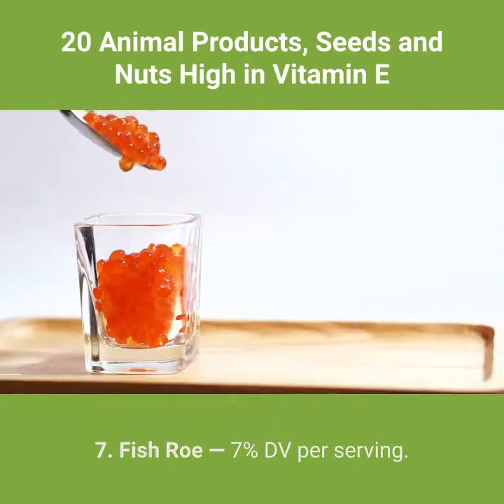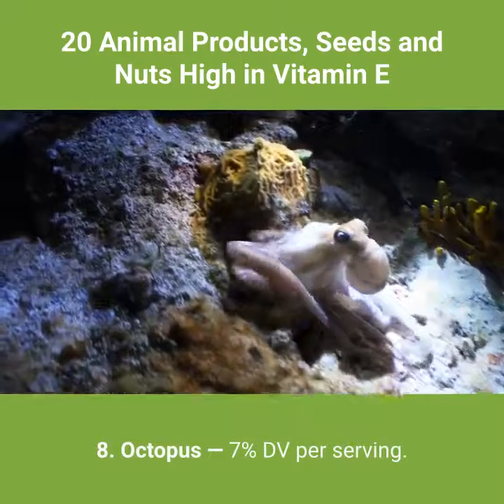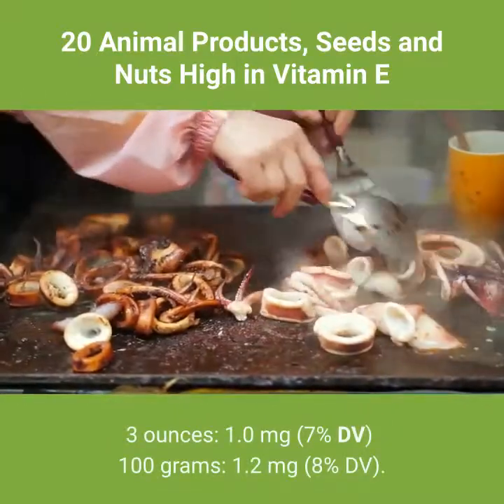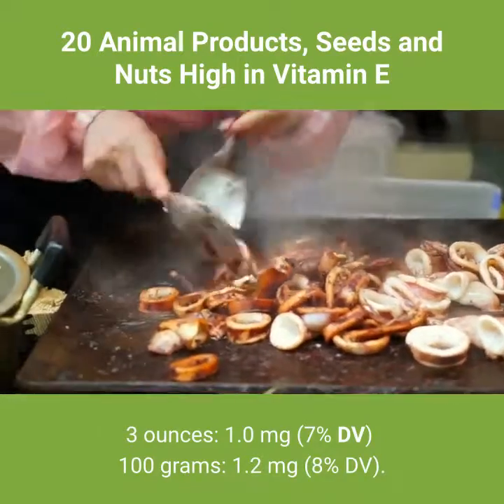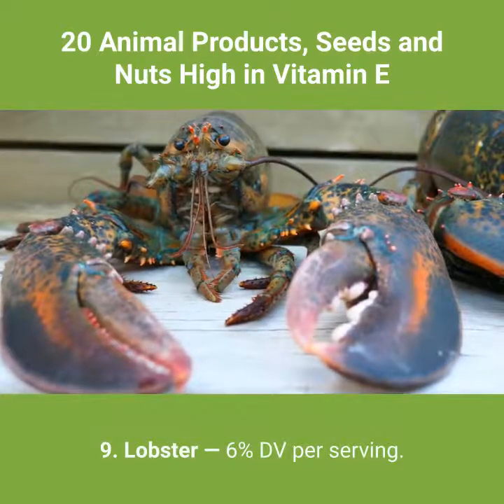7. Fish roe — 7% DV per serving. 1 tablespoon: 1.0 milligrams, 7% DV. 100 grams: 7.0 milligrams, 47% DV. 8. Octopus — 7% DV per serving. 3 ounces: 1.0 milligrams, 7% DV. 100 grams: 1.2 milligrams, 8% DV.